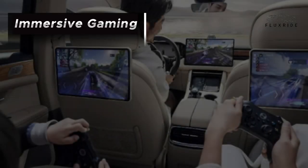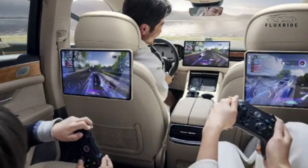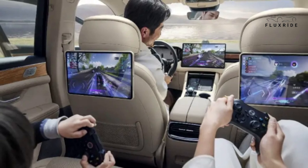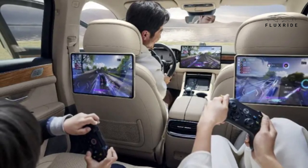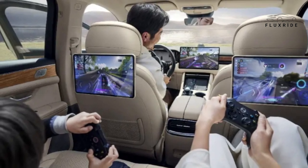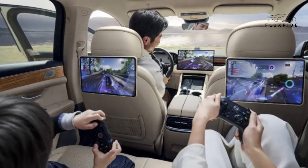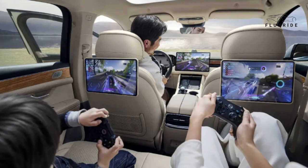Immersive Gaming: In Parking Mode, the AITO M5 supports steering wheel racing games, creating an immersive gaming experience with Huawei sound system integration, ambient lighting, and more. Additionally, a variety of controller games, including Soul Knight, Tom Parkour, Travel Chinese Chess, TomTom Mobilization, Snake Wars, and Battle Soul Imprint, await your exploration.